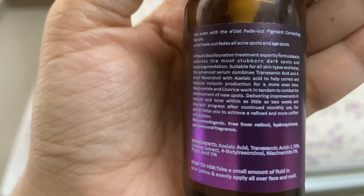As per the bottle, Eclat Fade Out fades all acne spots and age spots. By acne spots they mean post-acne hyperpigmentation, and by age spots they mean melasma.